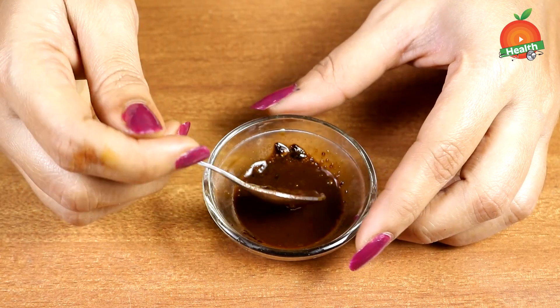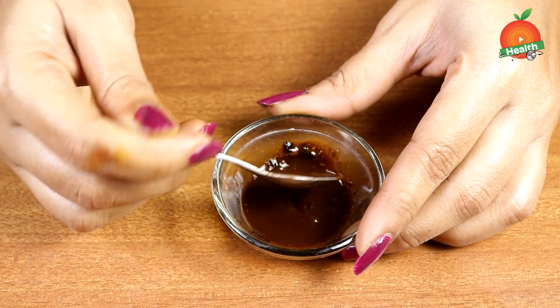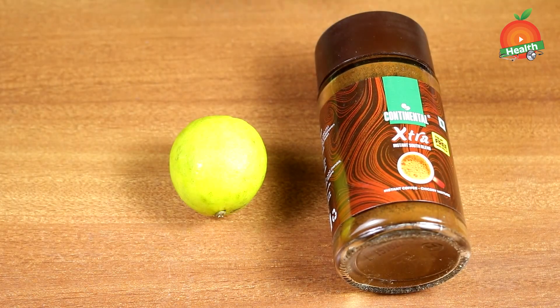This remedy will help in brightening the skin exposed to the sun. We are taking coffee powder — a regular instant coffee powder which you use at home — and lemon. These two ingredients are very efficiently useful for clearing the darkness accumulated on the neck and for removing dead skin.